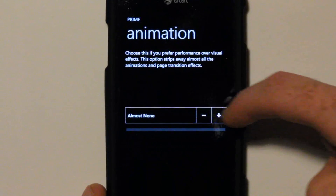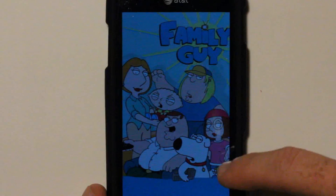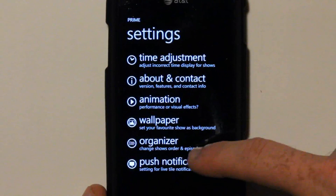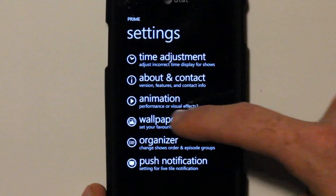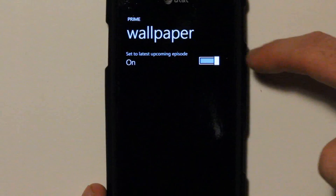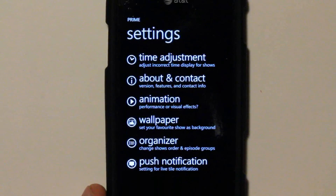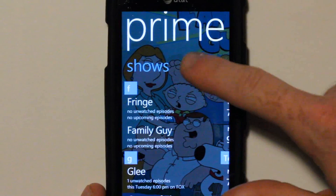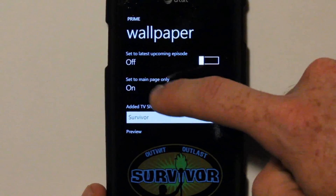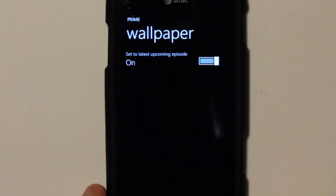Within Animation, I have it set to None — I've put it on premium and full and honestly can't see a huge difference, but I haven't seen any performance hits either. With wallpaper, you have the option of setting it to the latest upcoming episode. Family Guy is in the background because that's the newest show, or I can turn that off and change it to whatever show I want.